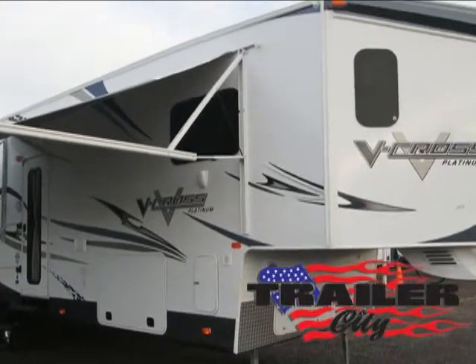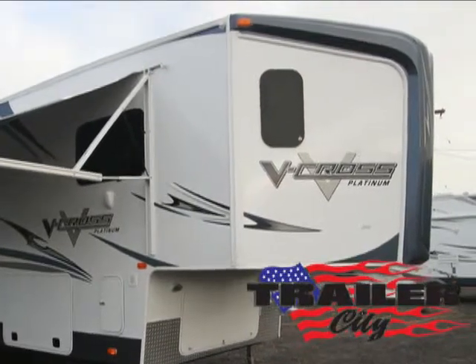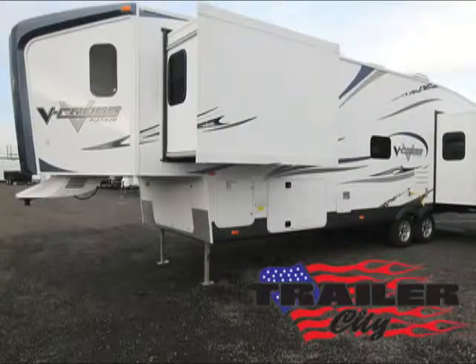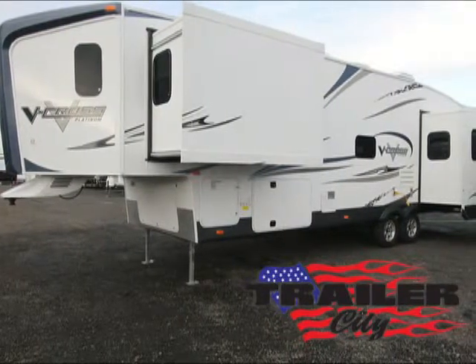The innovative front V-Cross design cuts through the air for better fuel economy and a more stable towing experience versus the typical flat front trailer. Air flow around the front V also deflects bugs and debris, keeping the unit clean, attractive, and improving its towability.